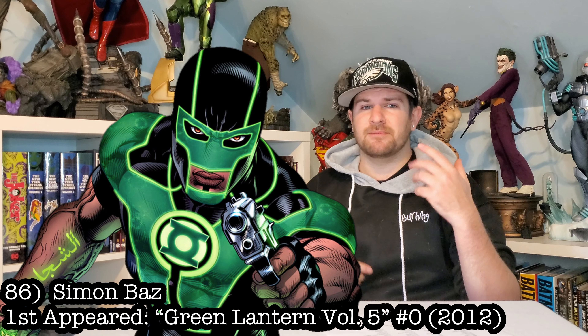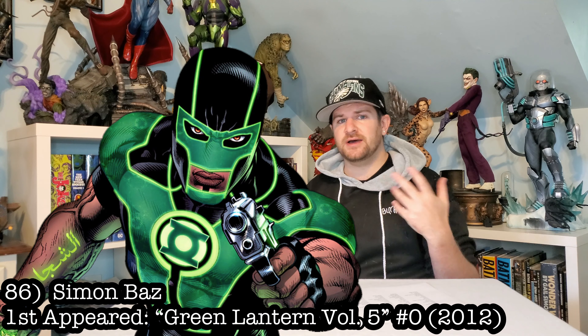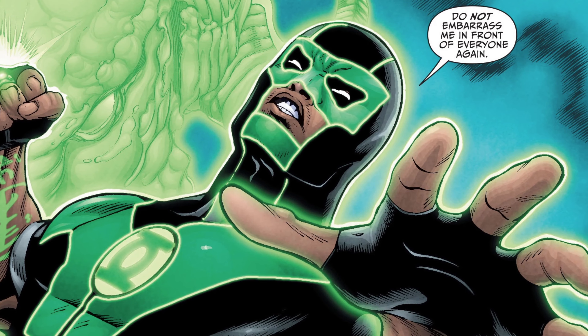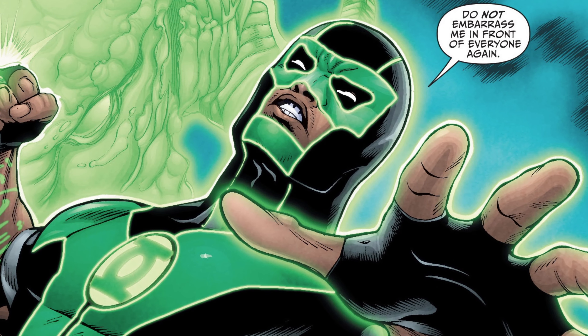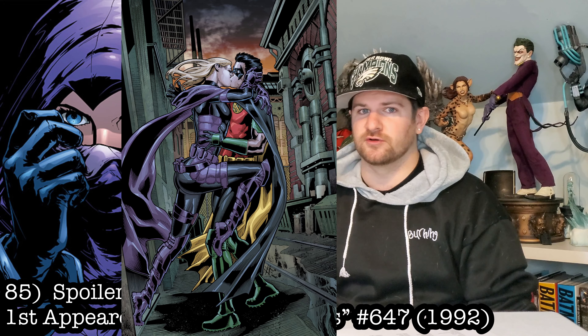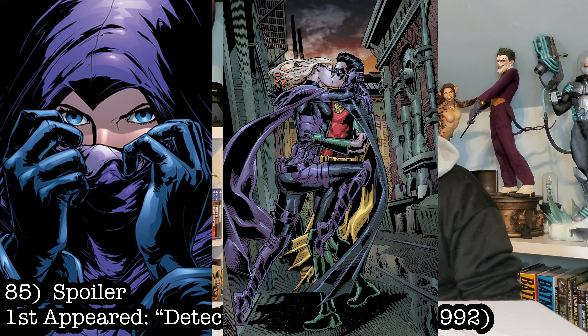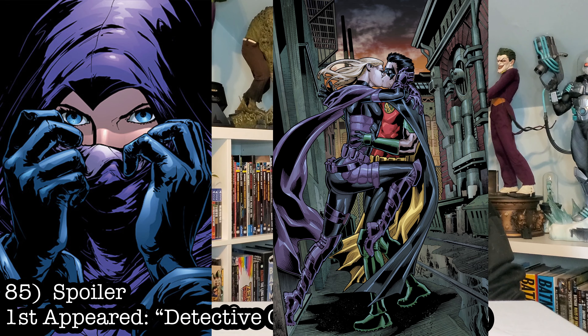Up next, we got my least favorite Green Lantern, but still a great character and a great dude: Simon Baz. I want to get all the Green Lanterns, so it only makes sense that they toss him in. You guys know how much of a Tim Drake fan I am, so obviously I had to include his girl Spoiler on this list. Her purples would make a nice addition to my hero side of things, and I think Stephanie Brown's a really cool character.